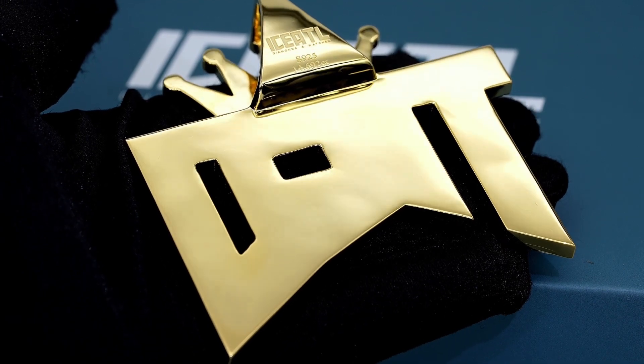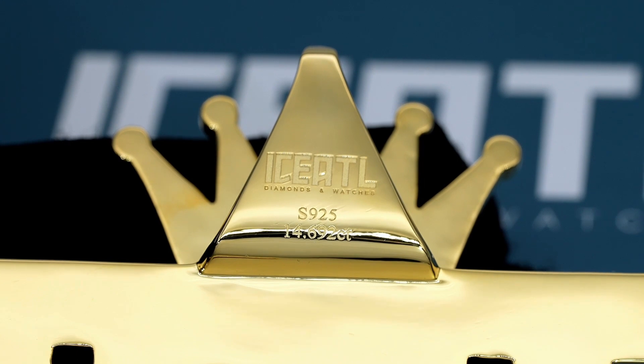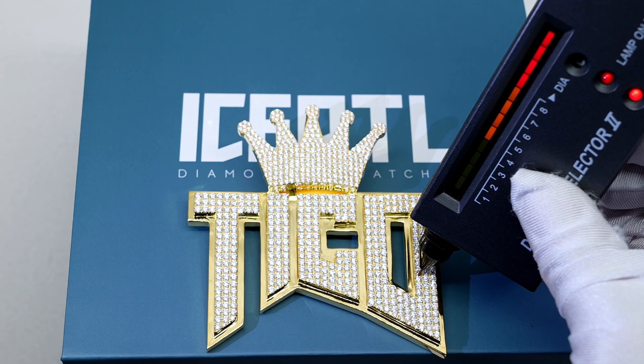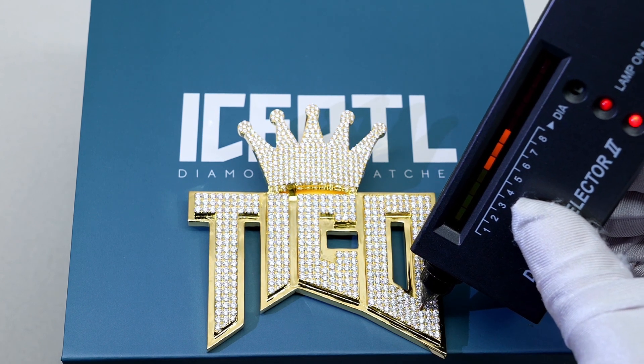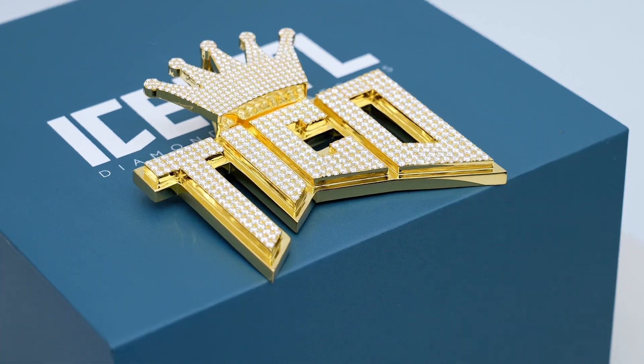In this design, moissanite actually has the highest refractive index of all diamonds, going up to 2.69 versus VVS1 diamonds which can only go up to 2.42. That means moissanite actually reflects and bends light more than diamonds. And of course, all of our pendants pass the diamond test, because moissanite stones conduct heat in a similar manner to natural diamonds.